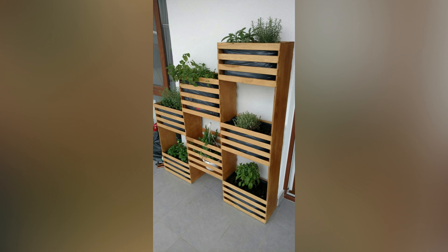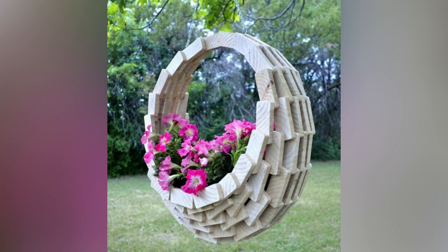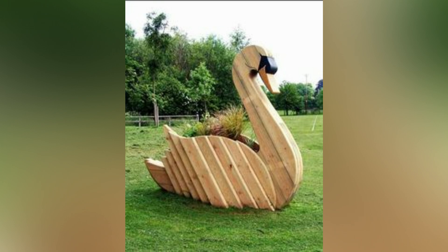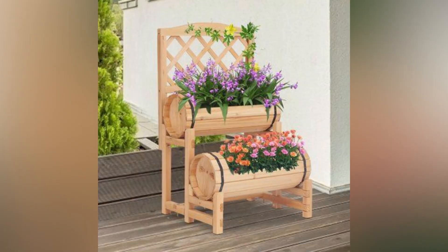Wooden pallets are a fantastic choice for garden projects due to their sustainability, affordability, and versatility. From planters and furniture to compost bins and garden art, the possibilities are endless when it comes to incorporating pallets into your garden design. Embrace the potential of wooden pallets and transform your garden into a beautiful, functional, and eco-friendly space.